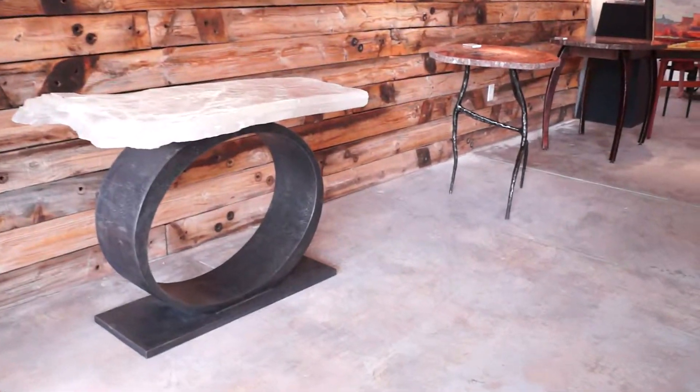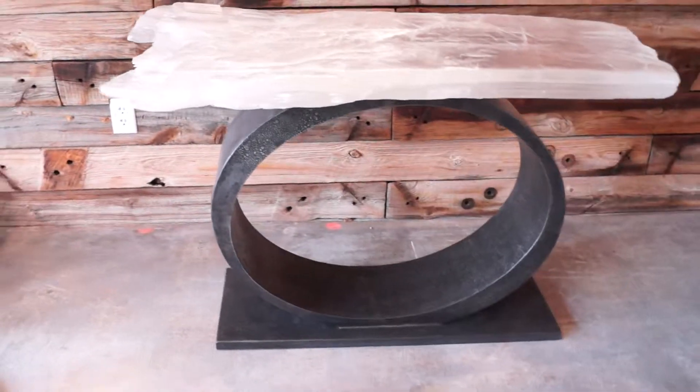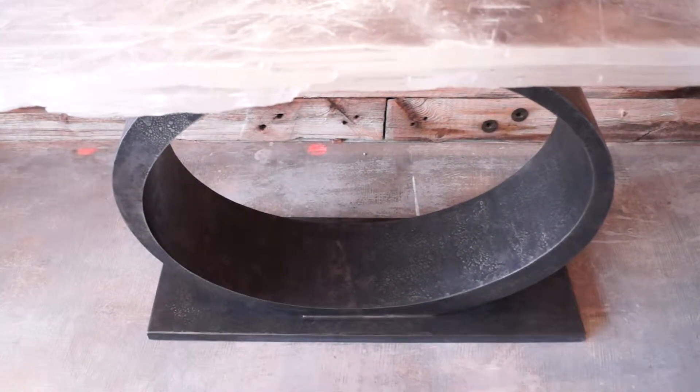The piece you're looking at now is a selenite table which showcases material mined out of Utah. It's presented as a functional piece of art by James Bellona with a forged base with patina. Absolutely stunning.